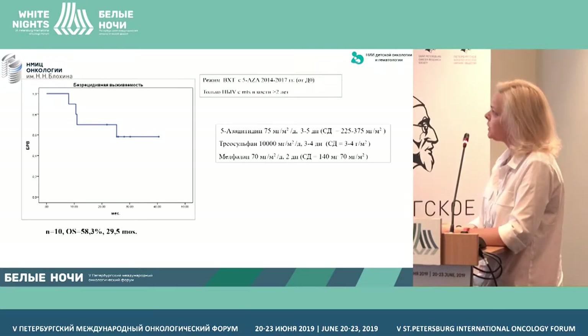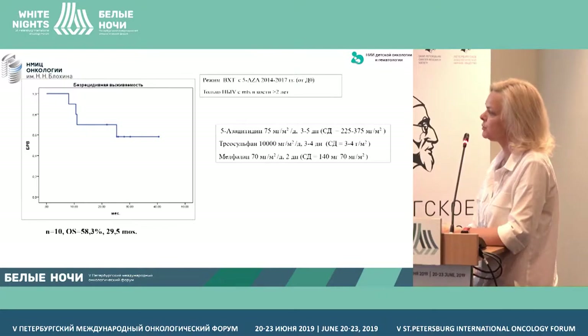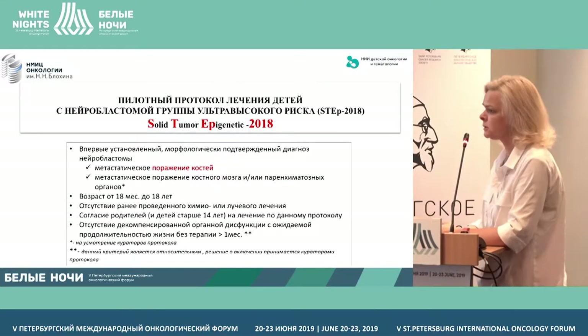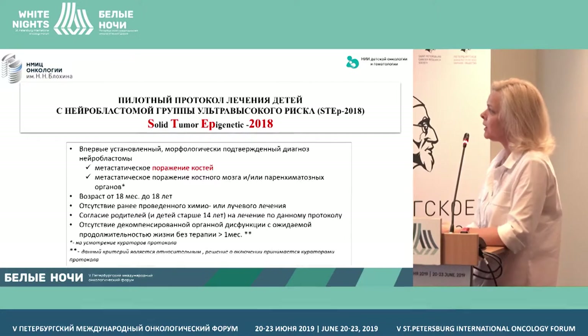So in 2014, we recruited a group of patients until 2017, and we introduced demethylating agents at the stage of consolidation. 10 patients in the group, 58% total survival, median observation 30 months, with a regimen including demethylating agents. That encouraged us to confirm this pilot study on behalf of our clinic to treat patients with neuroblastoma.